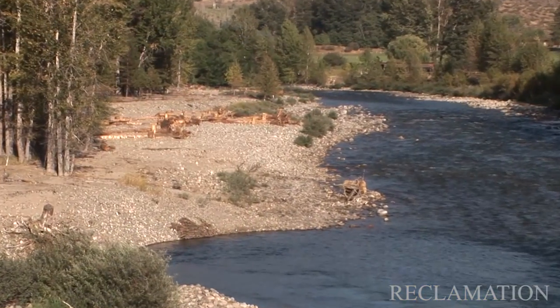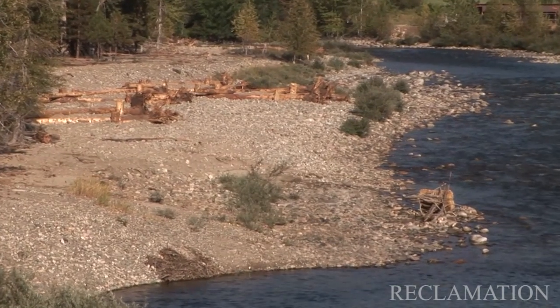During floods, when the water is up, the trees help slow down the water and provide places for fish and other organisms to get out of the high flows.